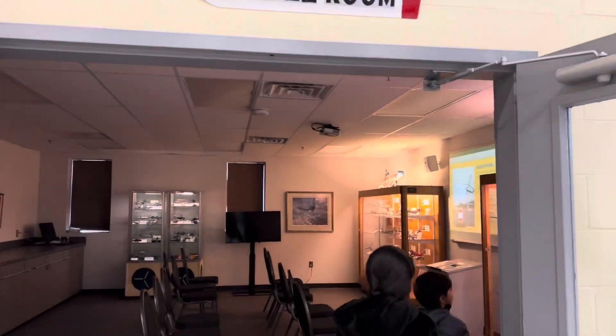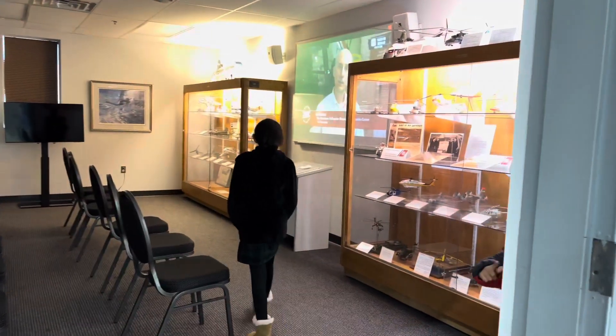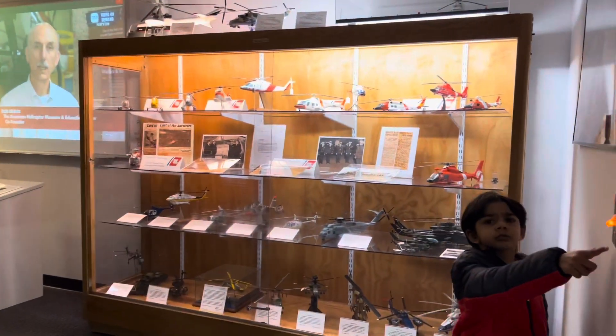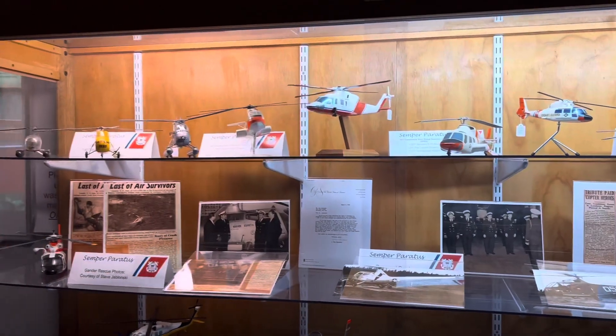Oh, look at those — that's in the model room. I can do this for the early 1940s. The museum celebrates the pioneers of the industry.